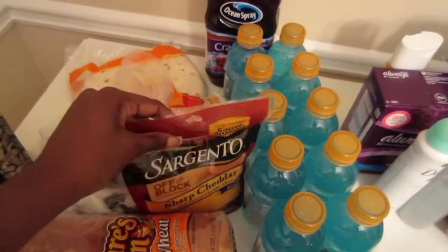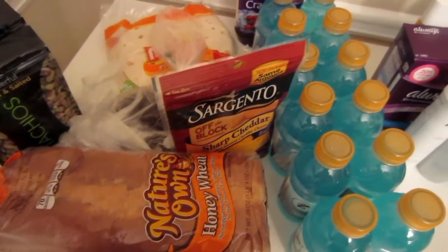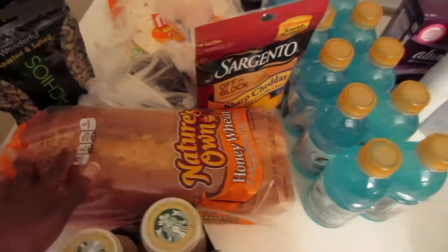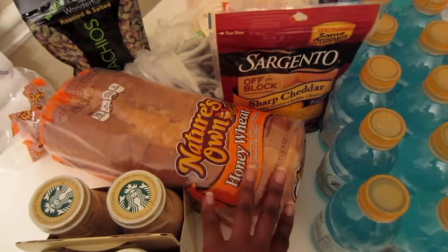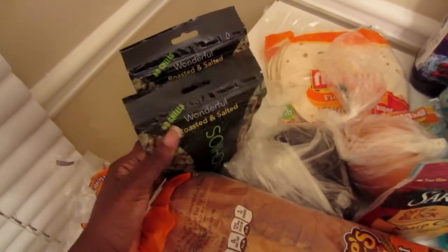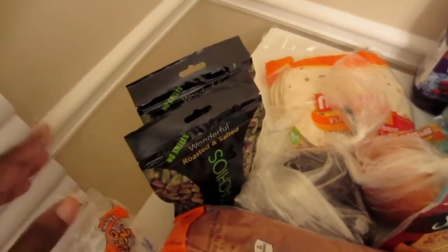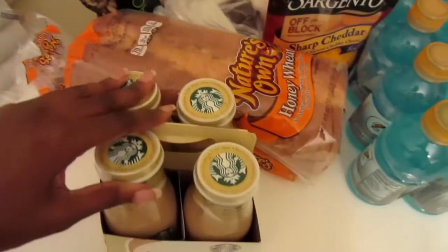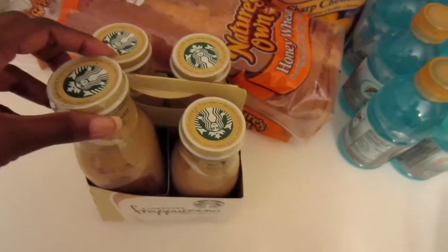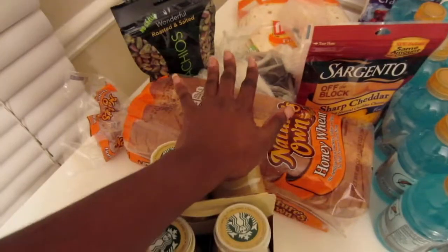Next I have this Argento sharp cheddar cheese, which I clearly got for my quesadillas. Next up is Nature's Own Honey Wheat bread. I only buy honey wheat loaves — I've tried white and wheat and honey wheat has been my favorite since college. My roommate in my freshman year introduced me to Nature's Own Honey Wheat and I've been hooked since. My next two items are pistachio snacks — such a healthy snack — and I got the ones with no shells so I can eat them straight from the bag. And the last food item over here are these Starbucks Frappuccino vanilla drinks. I like these even though I'm not obsessed with Starbucks. I got the bread, cheese, vegetables, and snacks all from Publix.